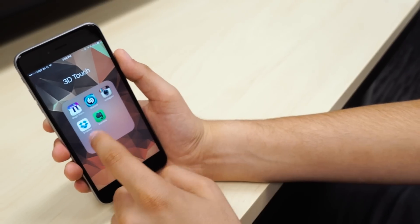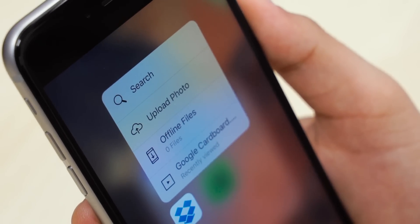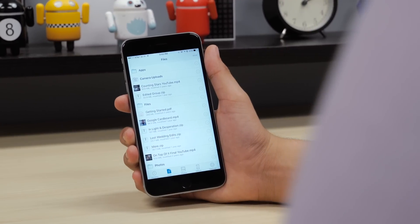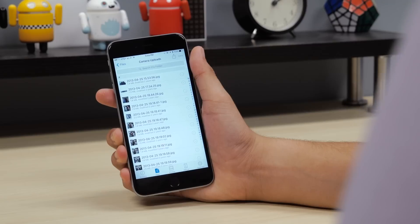Next up is Dropbox. Similar to Instagram's feature, you'll be able to 3D Touch the app icon to bring up options like uploading a photo, view recently accessed files, as well as searching your Dropbox. Inside the app, you'll be able to peek and pop to get previews of folders or files. It's a really neat feature that I'm sure heavy Dropbox users will enjoy.